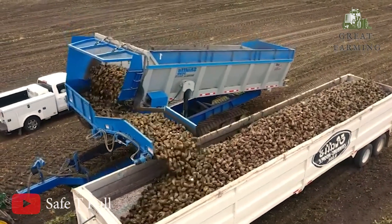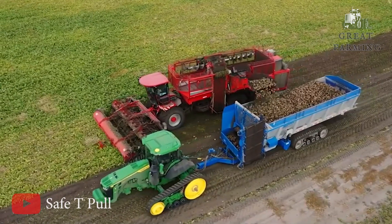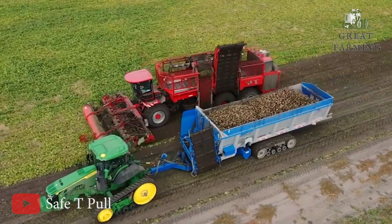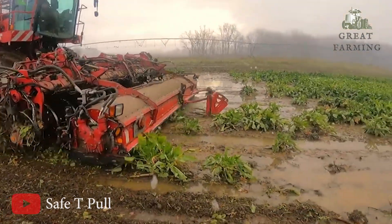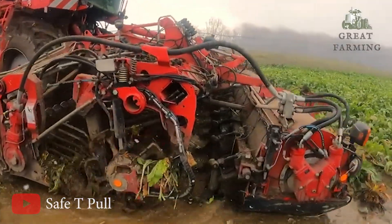They are washed, scrubbed, and sometimes even dried to ensure they are as clean as possible. After the cleaning process, the sugar beets are then lifted into a storage compartment within the harvester. This compartment can hold a significant amount of beets, allowing for continuous harvesting without frequent stops for unloading.